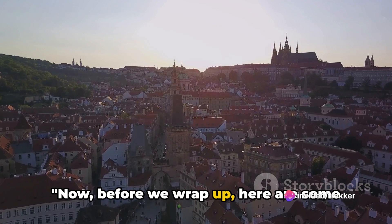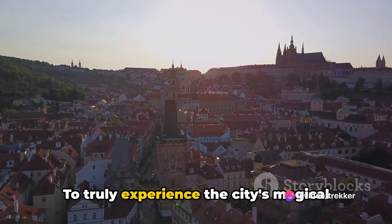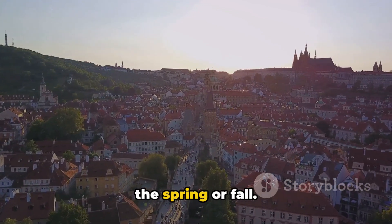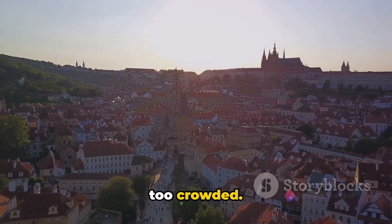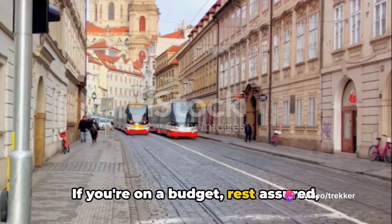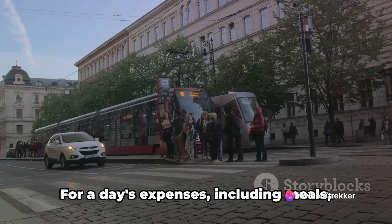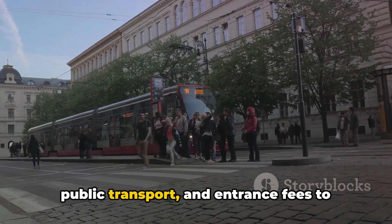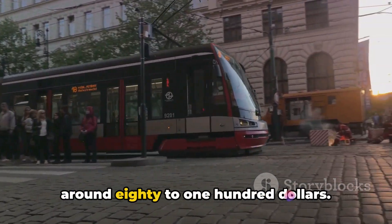Now, before we wrap up, here are some practical tips for your Prague adventure. To truly experience the city's magical charm, the best time to visit is during the spring or fall — the weather is mild and the city isn't too crowded. If you're on a budget, rest assured: Prague is one of the most affordable cities in Europe. For a day's expenses, including meals, public transport and entrance fees to attractions, you can expect to spend around $80 to $100.